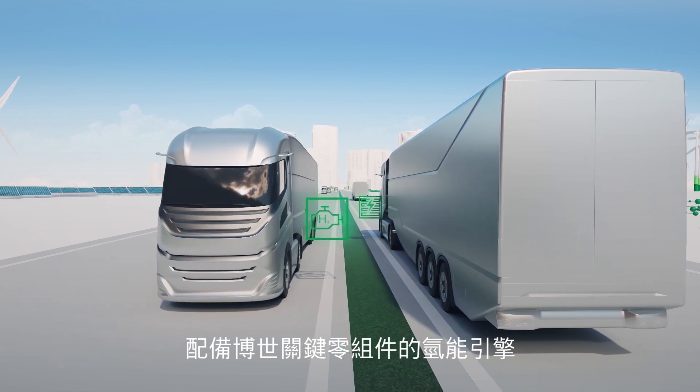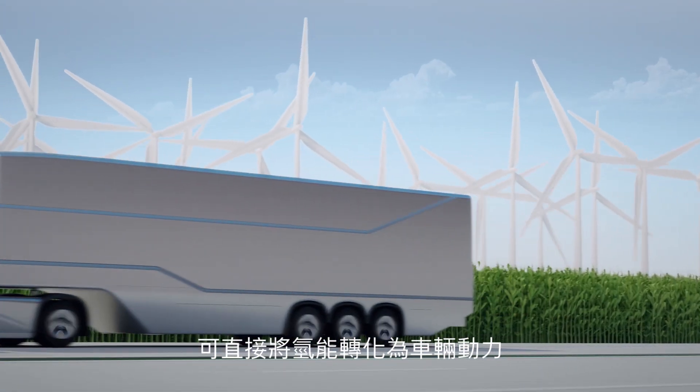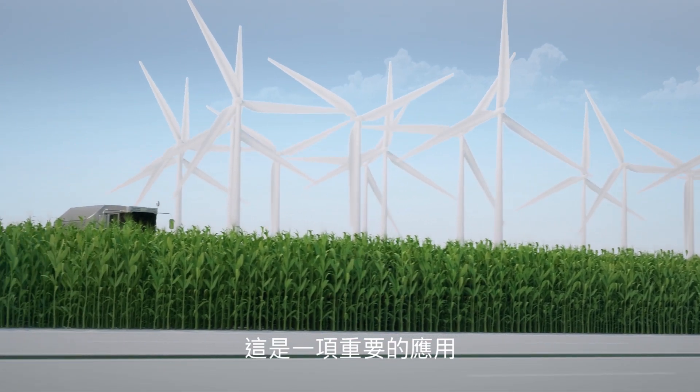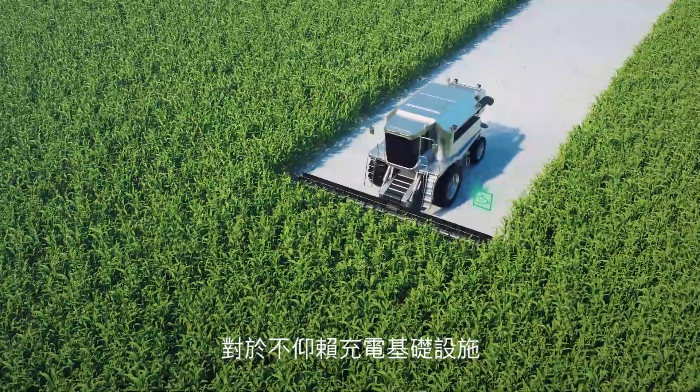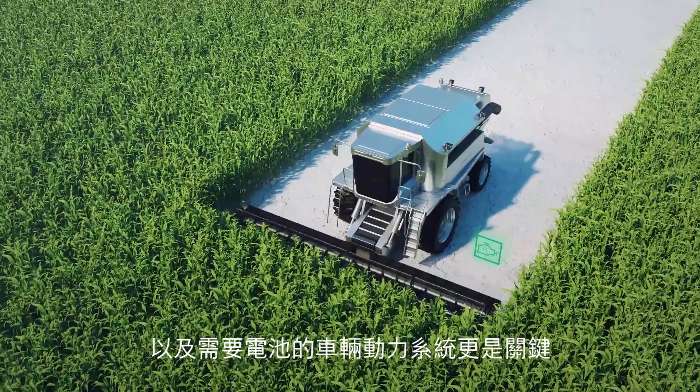Likewise, hydrogen engines equipped with key components from Bosch can convert hydrogen directly and transform it into motion energy. This application is vital, especially when a powertrain that does not depend on charging infrastructure and batteries is needed.